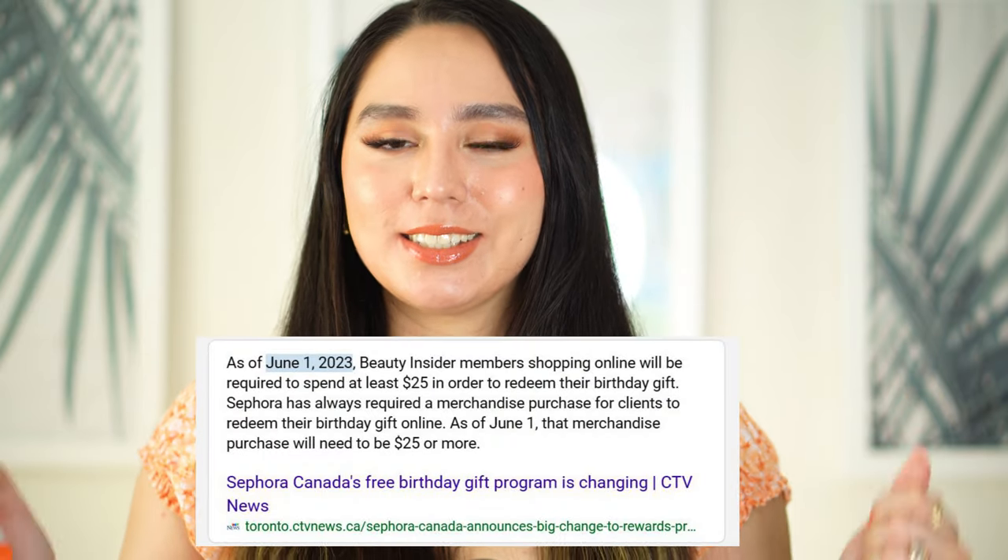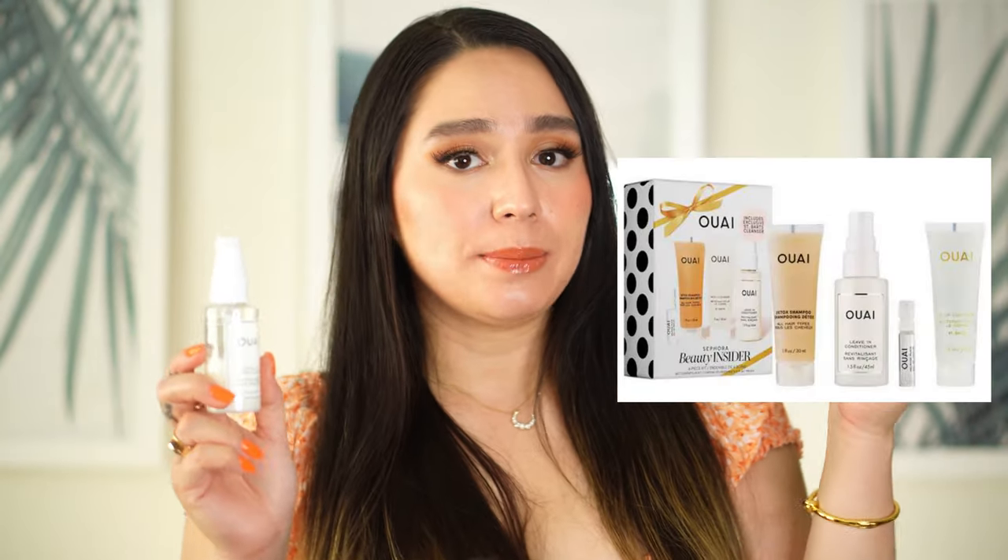Last in haircare is the Whey Leave-In Conditioner. I got this as part of my Sephora birthday gift — they used to give free gift bundles to Sephora insiders, though now you need a purchase to claim them. The bundle included a Detox Shampoo, a St. Bart's Body Wash, and this one. This one smells so good. When I want to feel fresh and expensive, I put this in my hair. It just smells and feels amazing. I'd love to repurchase the bigger bottle.